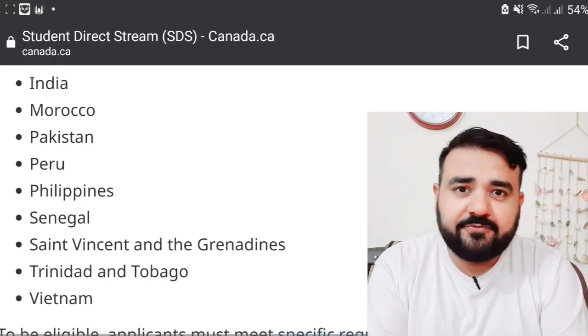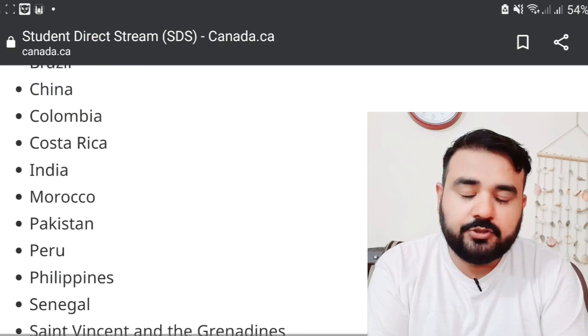Universities grant you admission because they want your tuition fees, and their requirements are relatively easy to meet. The visa officer, on the other hand, needs a lot of satisfaction and convincing before granting you a study permit or Student Direct Stream study visa.